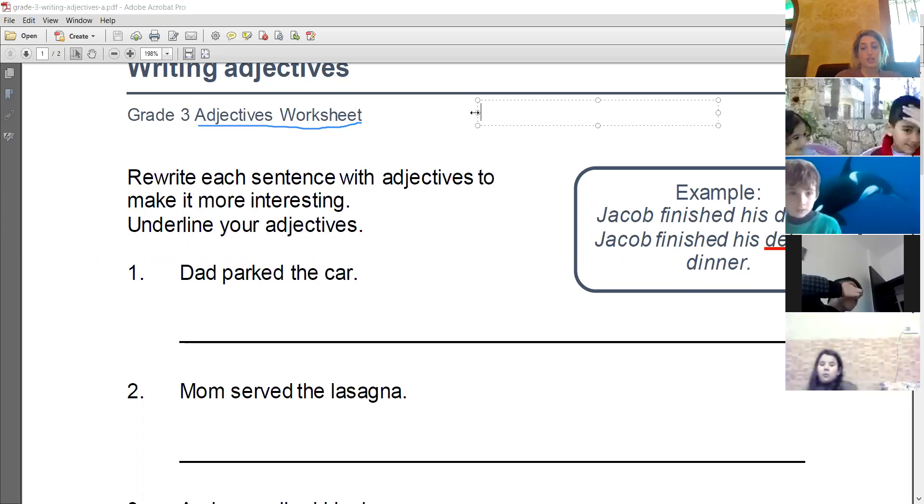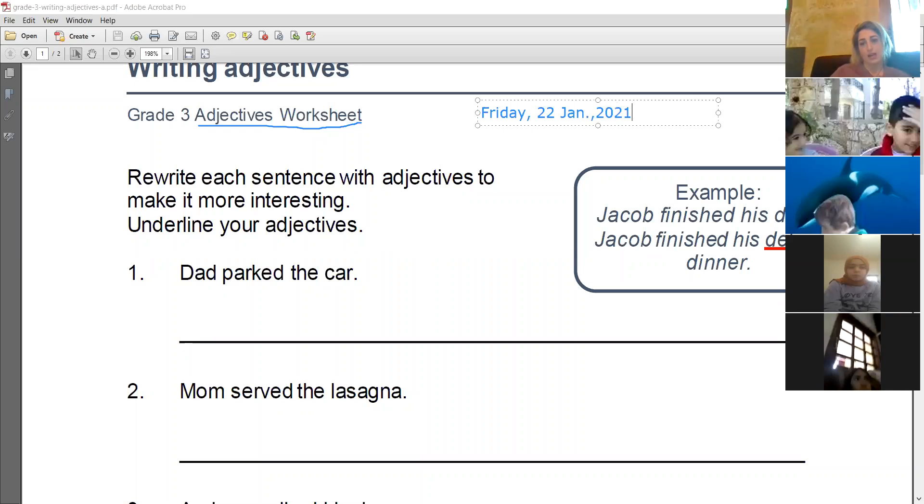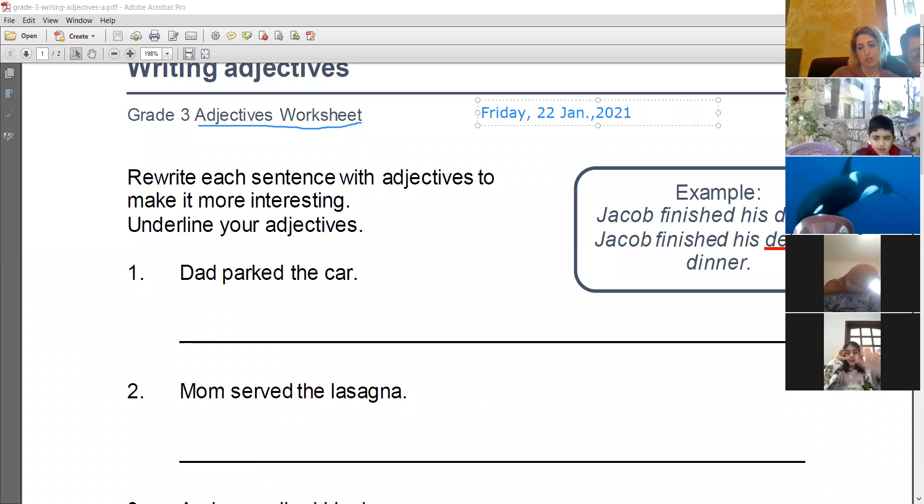Write the date on the copy book. I'm not seeing the screen — now I see it. This is not found in the book; it's on a worksheet. Where do we write it? Only write the things that I am underlining. Today is Friday, 22nd of January. This worksheet goes on your copy book — it's not found in the book.